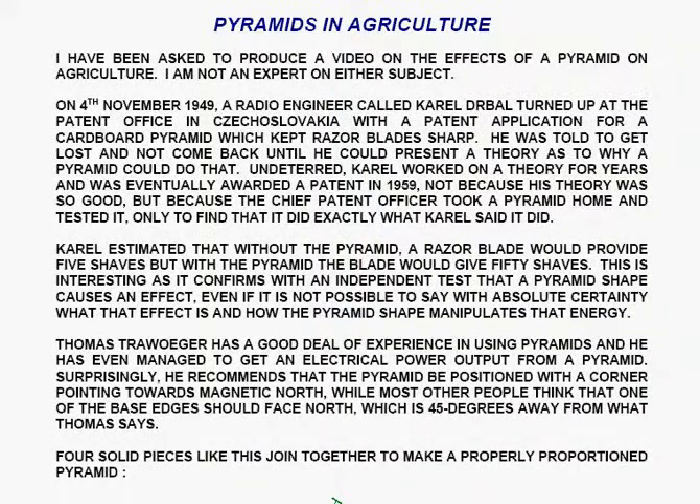Undeterred, Karel worked on a theory for years, and he was eventually awarded a patent in 1959, not because his theory was so good but because the chief patent officer took a pyramid home and tested it, only to find that it did exactly what Karel said it did. Karel estimated that without the pyramid a razor blade would provide five shaves, but with the pyramid the blade would give fifty shaves. This confirms with an independent test that a pyramid shape causes an effect, even if it's not possible to say with absolute certainty what that effect is and how the pyramid shape manipulates that energy.